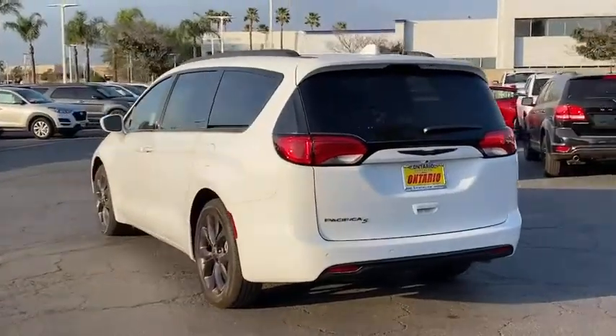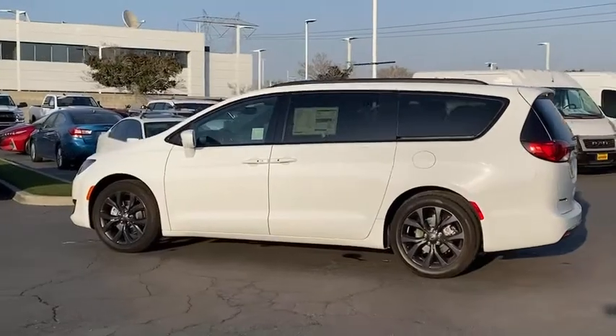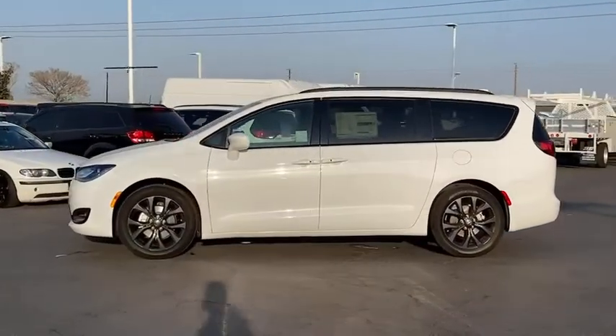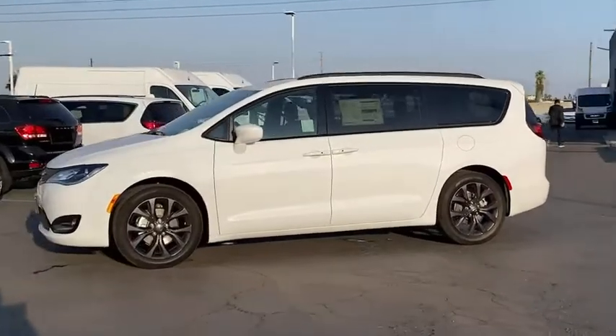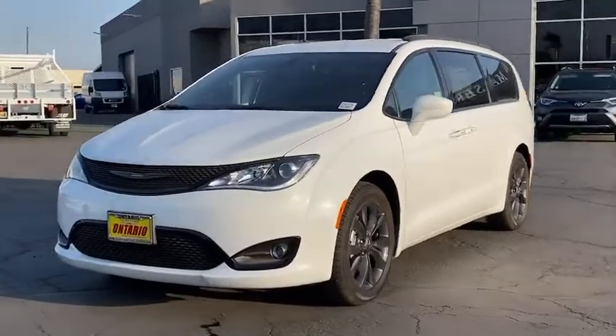Here are some of this vehicle's great options: traction control, navigation system, power passenger seat, power liftgate, anti-lock braking system, keyless entry, remote engine start, steering wheel audio controls, Bluetooth, dual airbags, leather-wrapped steering wheel, power steering.